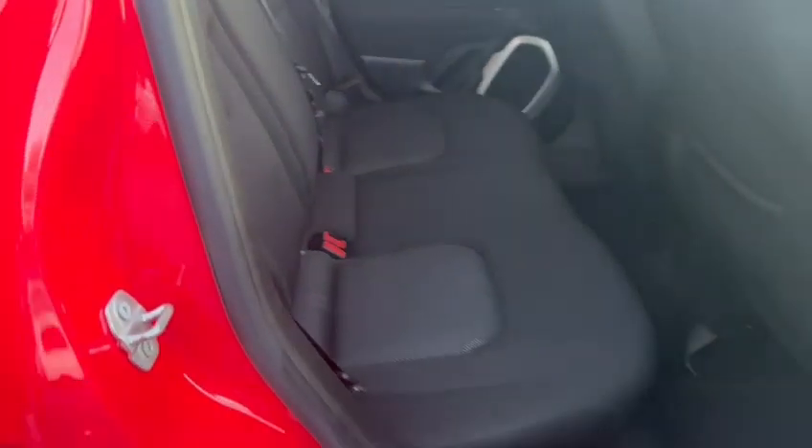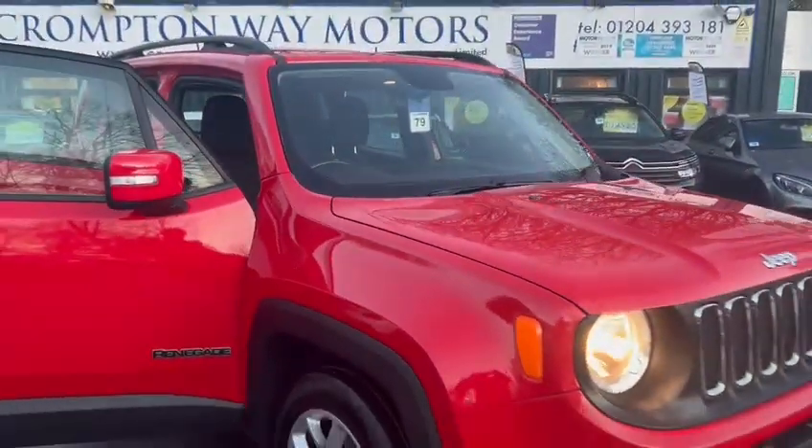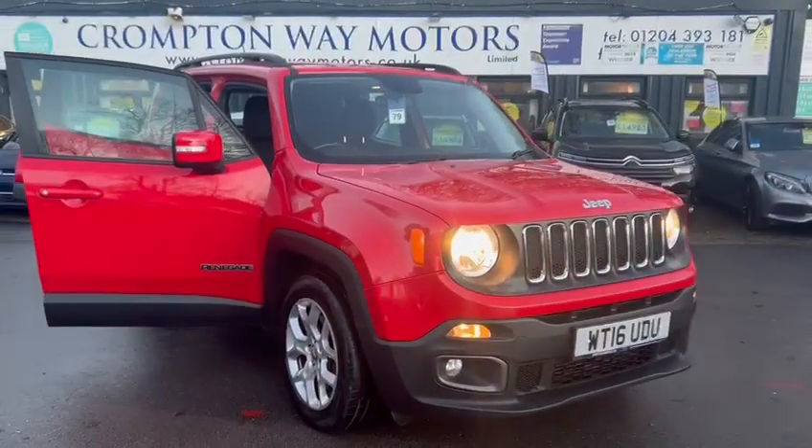If you'd like to know anything more about this particular car or would like to arrange a test drive, please get in touch with us. Thank you very much.